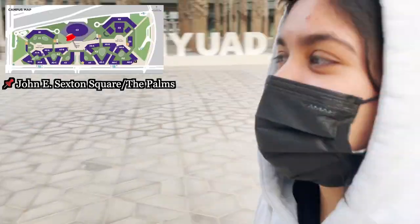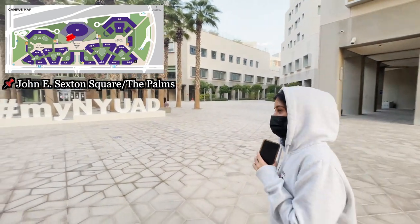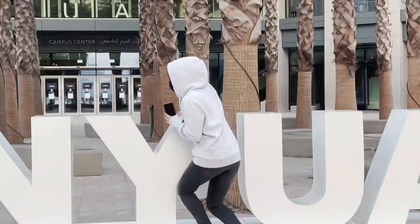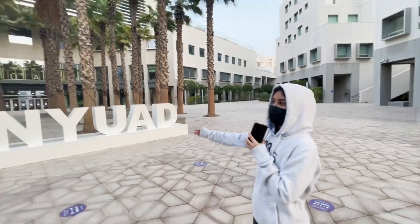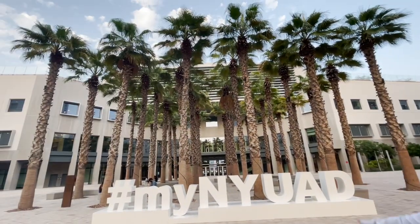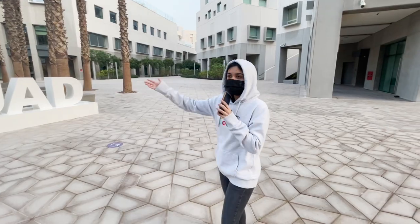So now we have the hashtag MyNYUAD spot here — you can take really nice pictures. Let me just give you an example: you come here, you pose. Now we're at the center of campus. We've got the famous palm trees — thirty-six of them. They're very nice, you can come here and chill on the seats.